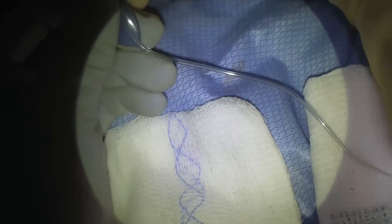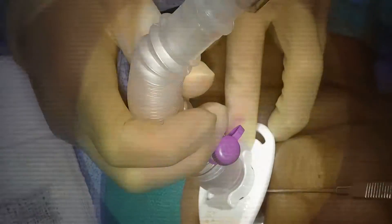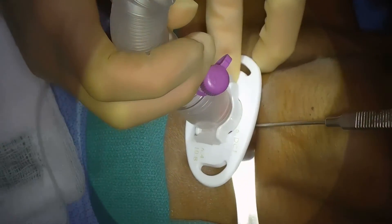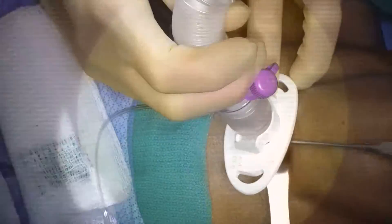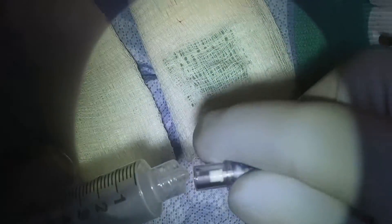This gentleman did extremely well after the tracheostomy. Right when we put in the tube, we actually put the patient fully to sleep so they aren't uncomfortable anymore. Then we'll take him to the ICU so that we can plan the rest of his care at the hospital.